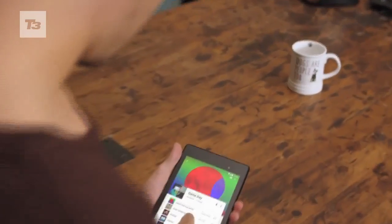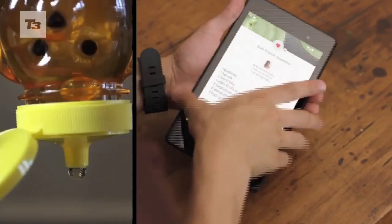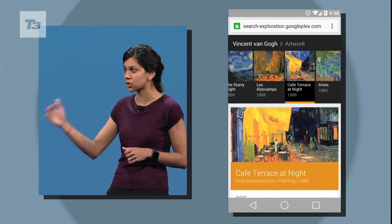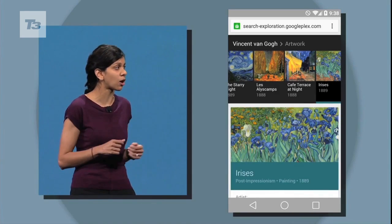Number three is Chrome. The Google browser's got a whole new look and feel on mobile to match the desktop offering. There are more tabs and also some new updates, including Starry Night, that adds colours from a painting to the tab bars and open multitasking.